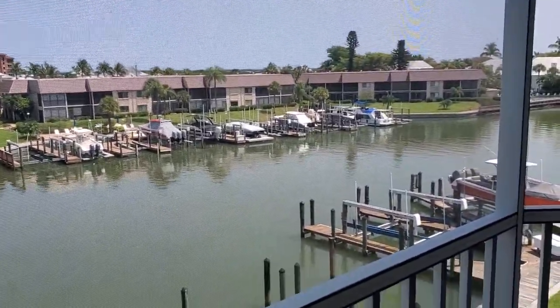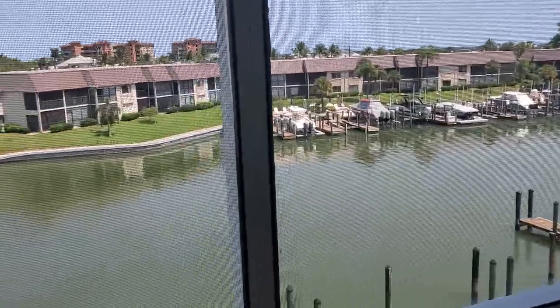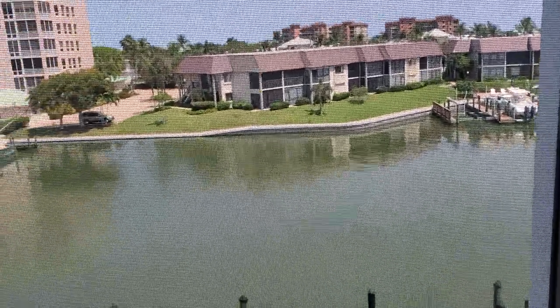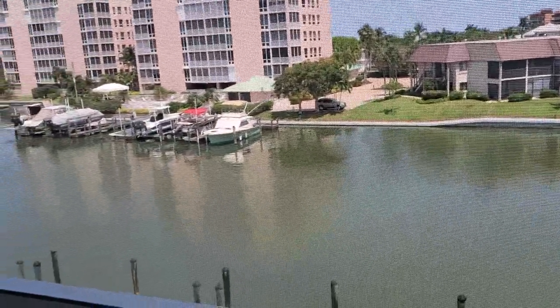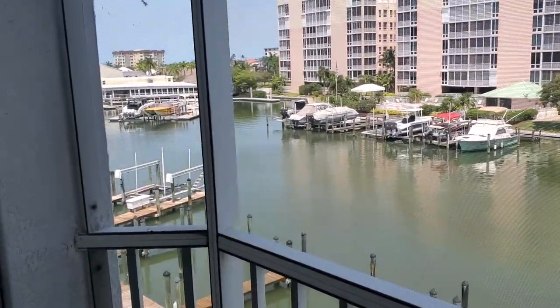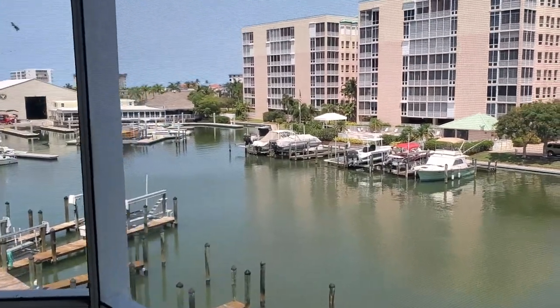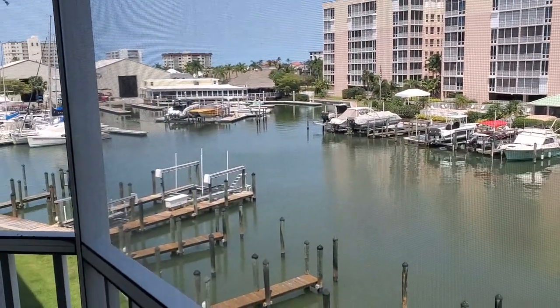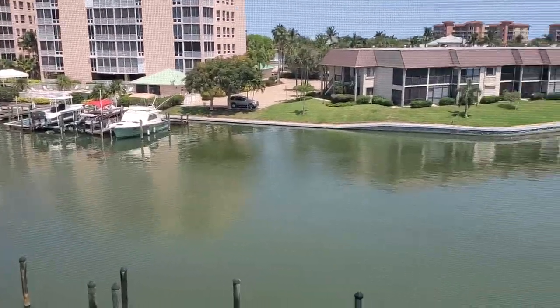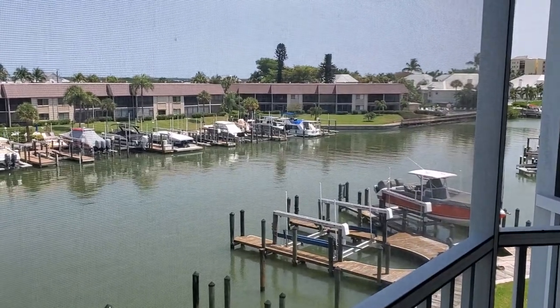Let's start with the highlight — a beautiful view off one of the lanais. Royal Pelican has two lanais, one off the family room and one off the master bedroom. To your left you can see the marina, so you get a lot of boat traffic that comes by here. It's a nice wide canal and you can see the boat lifts that are available.